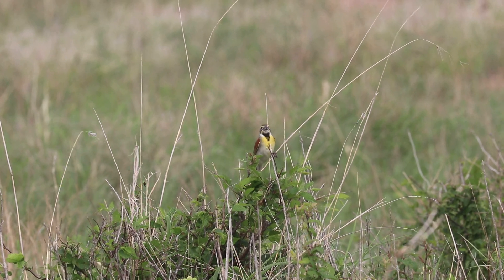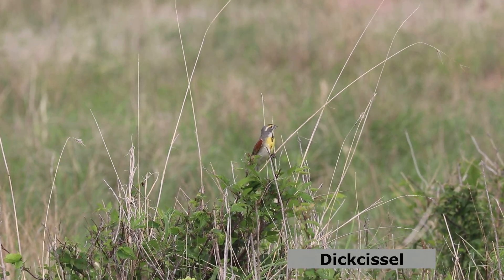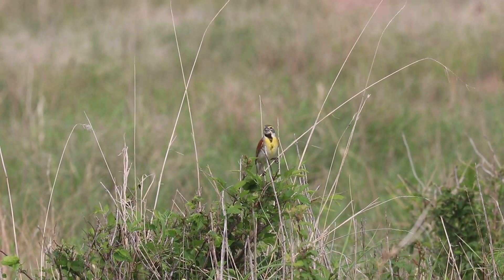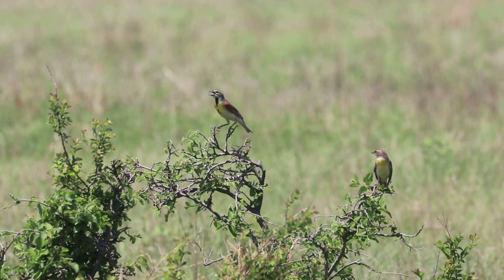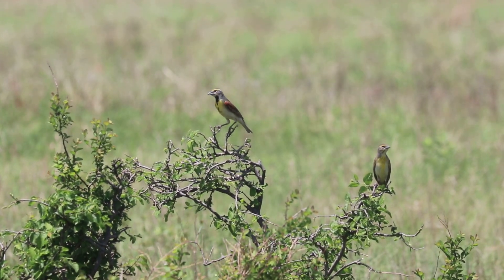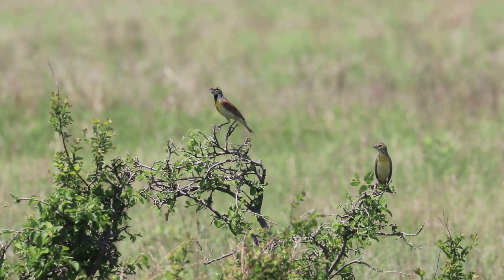The dickcissel is a summer visitor to the tall-grass prairies and other grasslands of the Midwestern United States. It spends the winter in the tropics of Central America and northern South America. The only birds we found on the refuge were along the entrance road to the visitor center. As shown here, the female on the right is slightly duller and lacks the black throat patch.